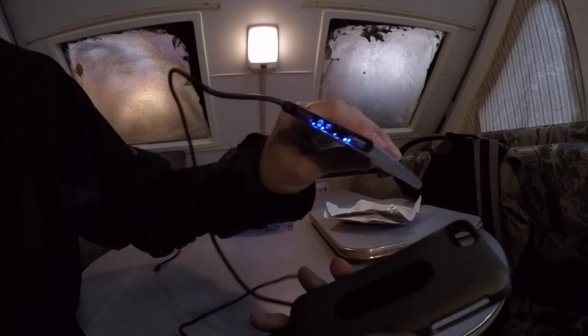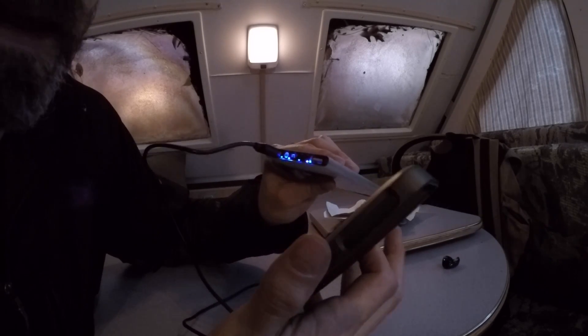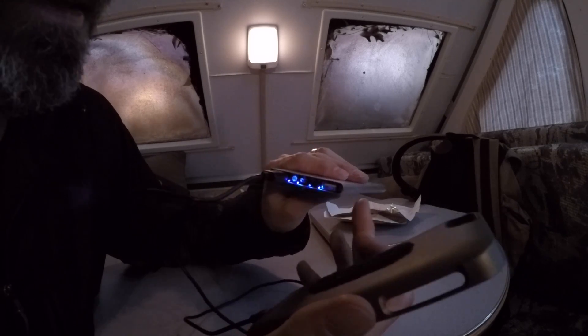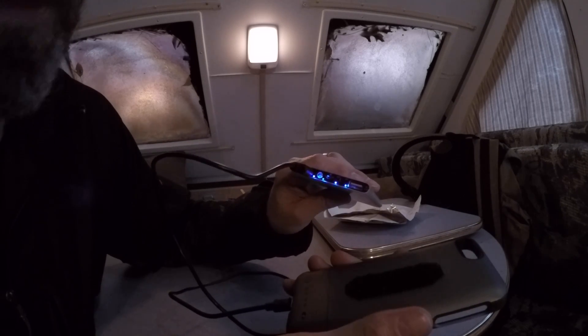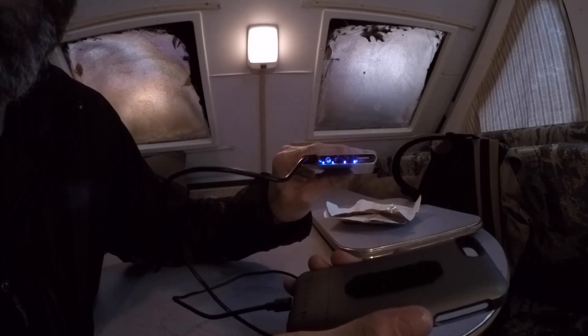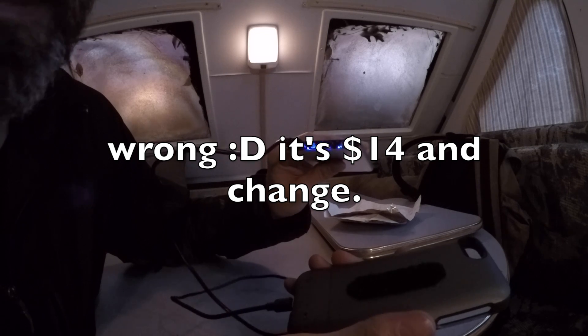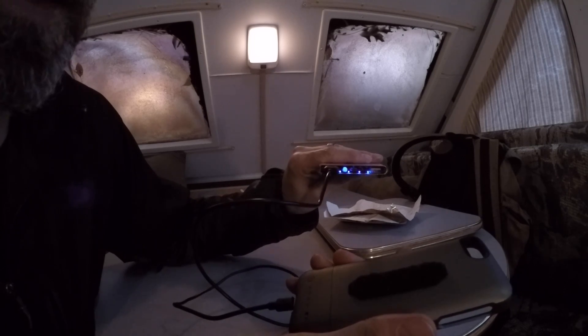Getting back to the USB power bank — these are awesome. This one is 20,000 milliamp hours and I know for a fact it will charge an iPhone probably six or eight times, and charge an iPad or tablet a few times. It's $14.99 on CN Direct — I'll put a link below. It's free shipping. Order one or pick up one if you need some extra battery power.